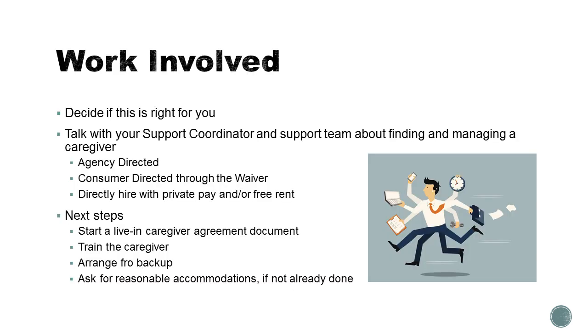In terms of the work involved, you need to really carefully think about deciding whether or not this is right for you, because there's a lot going on with hiring a live-in caregiver. If you have a Medicaid waiver, talk with your support coordinator and other people on your support team about finding and managing a caregiver. Through a waiver, you have several options: you could hire an agency to provide that caregiver, or you could hire someone through what's called consumer-directed services, in which case you have a whole lot more choice and control over the exact person you hire, but also more responsibility for filling out their timesheets and following through with their work.